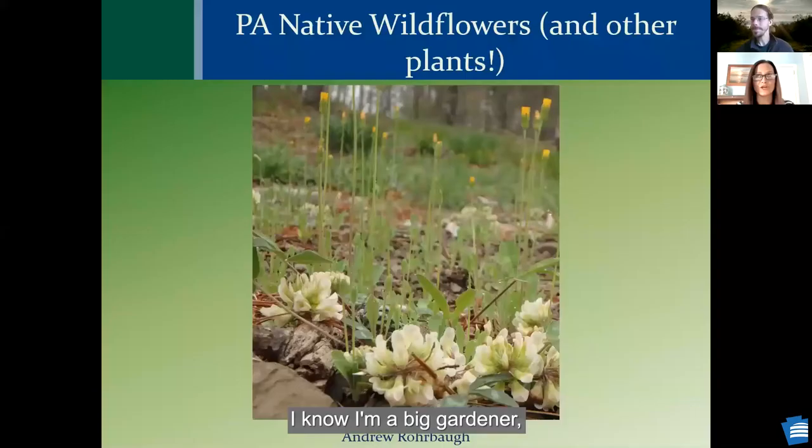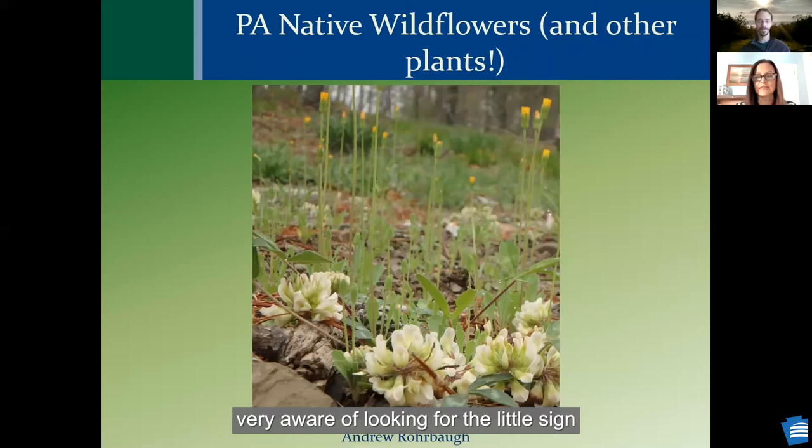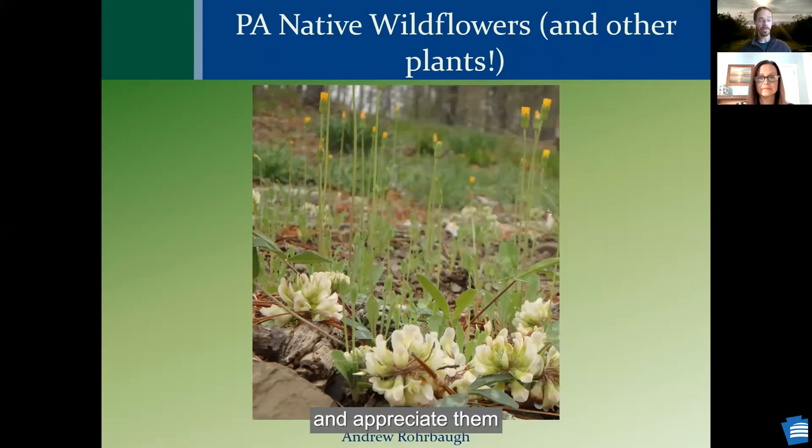I know I'm a big gardener. I never really quite know what I'm doing, and unfortunately I have relied on what they have at the garden center. Recently I've become very aware of looking for the little sign that says Native in order to help contribute, and I think you're going to tell us some of the reasons why. Hopefully this will help everyone understand our native wildflowers and other plants and learn how they could be used in your garden or native landscaping.